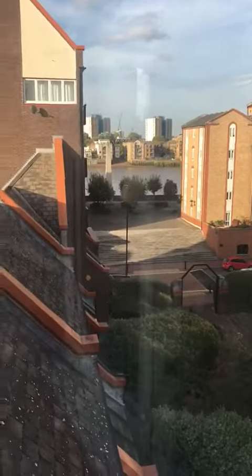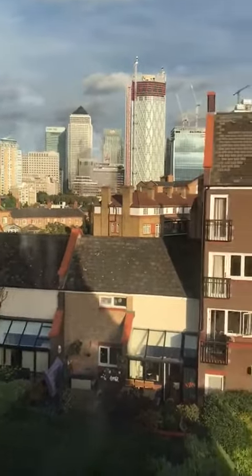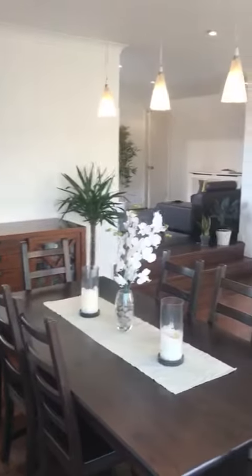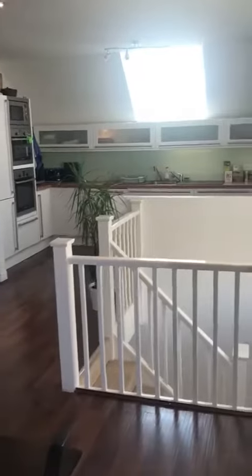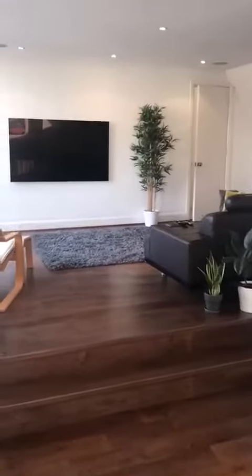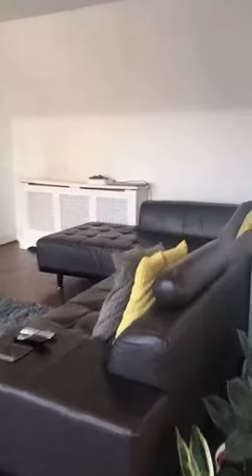There are views of the river and views of Canary Wharf. And the living room.